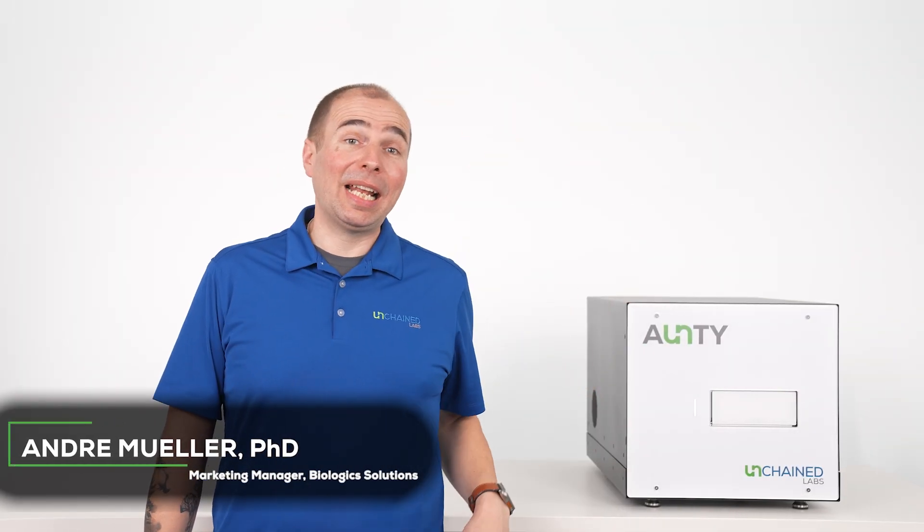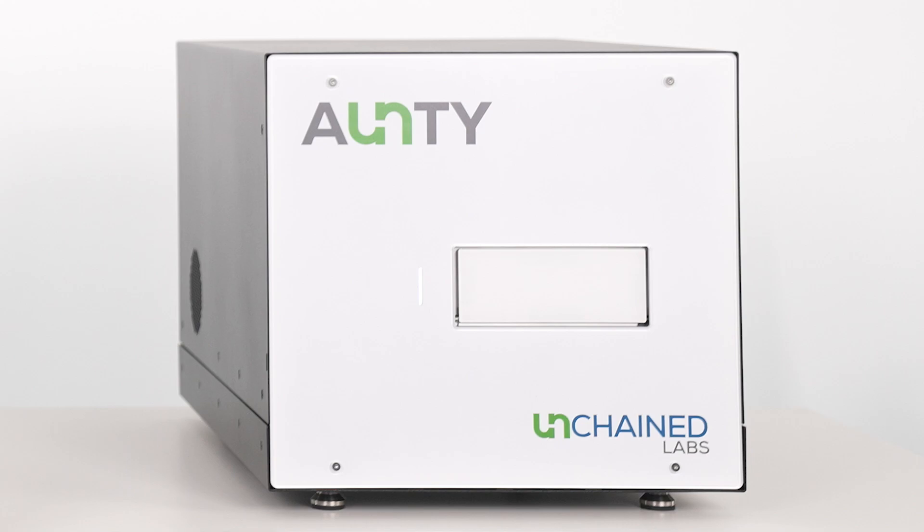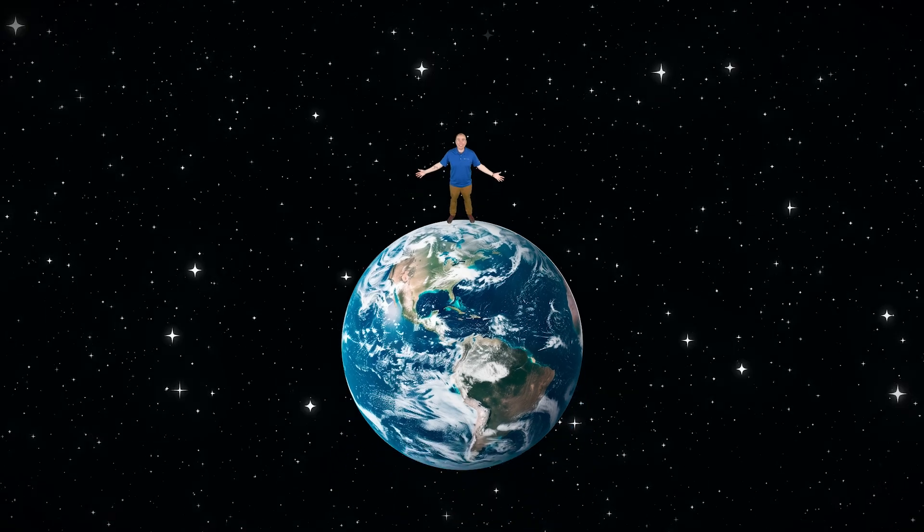Hi, I'm Andre, and I'm here to introduce you to Antti, the fastest and highest-throughput protein stability characterization tool on the planet. Antti is the queen of high-throughput protein stability characterization.